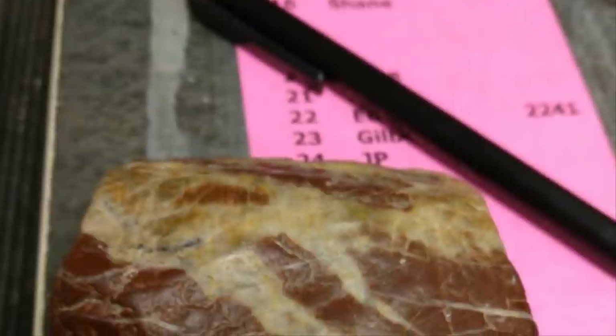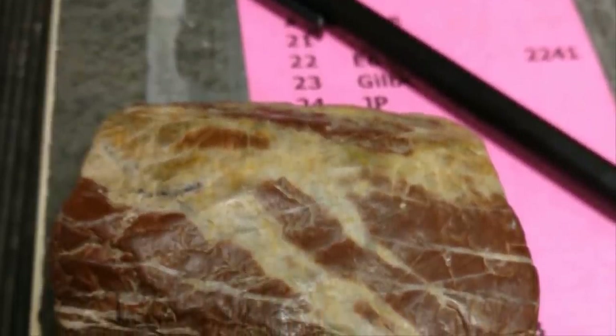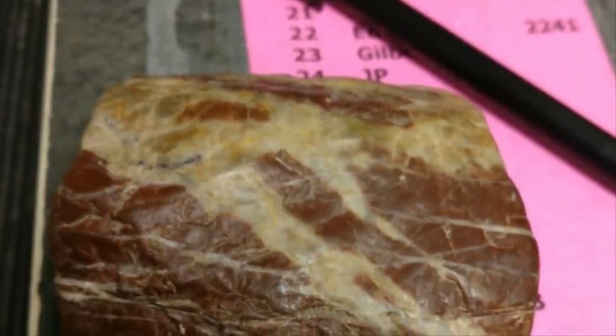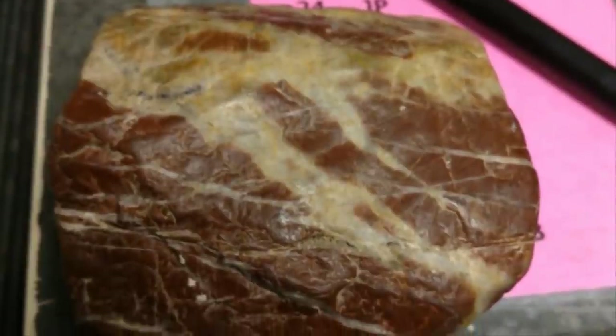It seems that crossovers between the geological and culinary worlds aren't as uncommon as you might think. Yes, this isn't actually marbled meat — instead it's yet another rock. As with many things in nature, however, you shouldn't assume that it's actually worth sticking in your mouth.